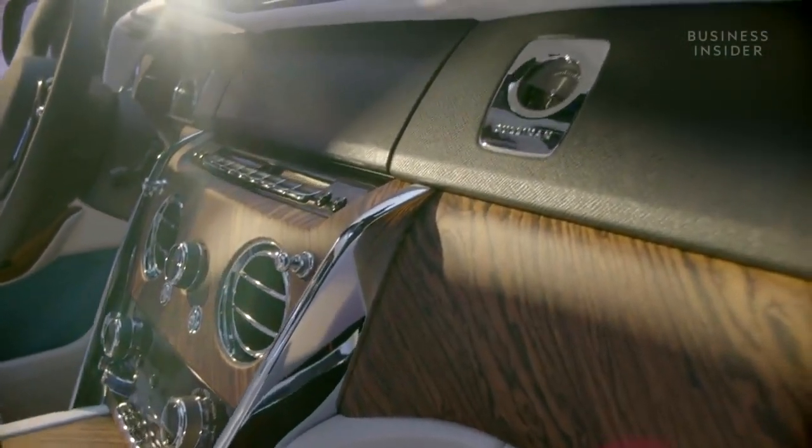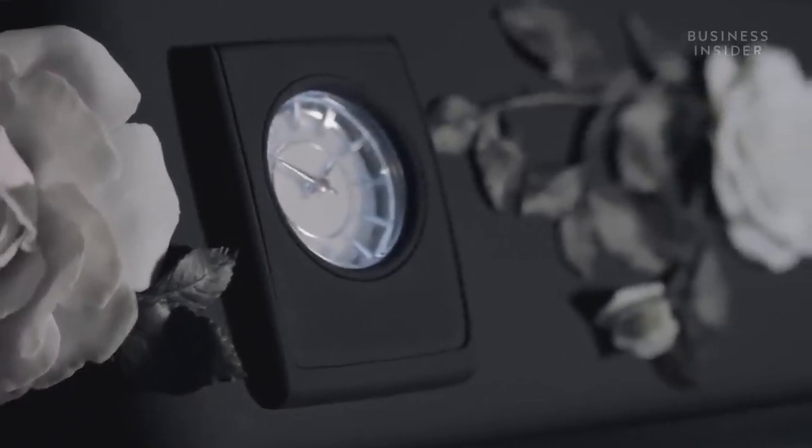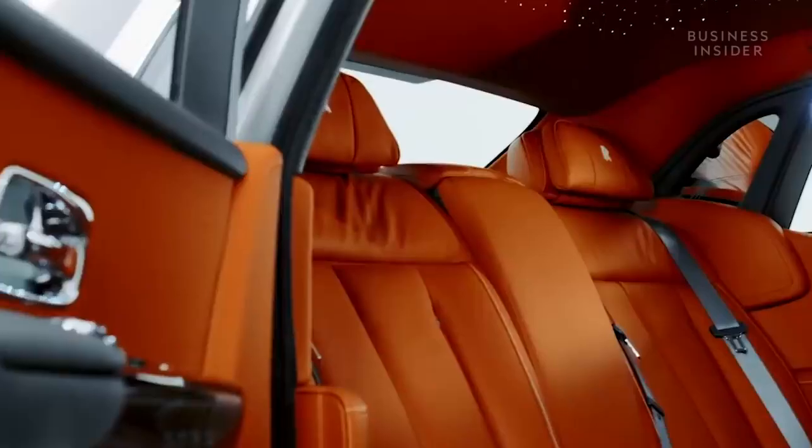The dashboard of the Rolls-Royce Phantom can even become a bespoke art gallery. Customers have commissioned artists to produce all sorts of designs for this space, including a gold-plated, 3D-printed stainless steel installation that replicates the customer's DNA profile.